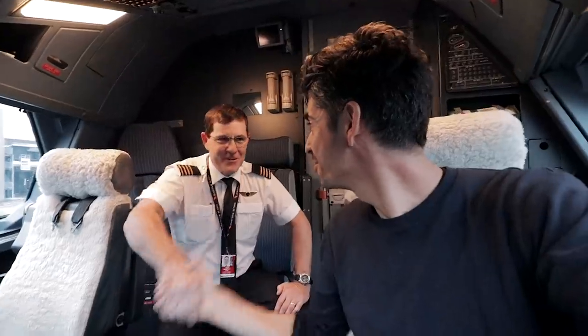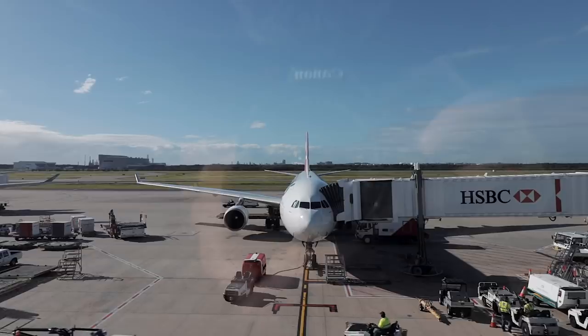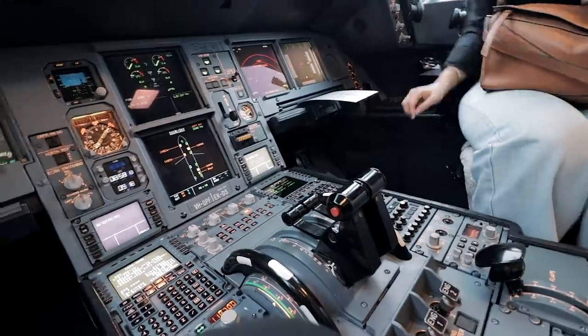Why is there always someone sitting behind me who's coughing and sneezing on me? Let me show you what this seat is like, what the service is like, and the food you get with Qantas on their A330 business class from Brisbane to Japan.